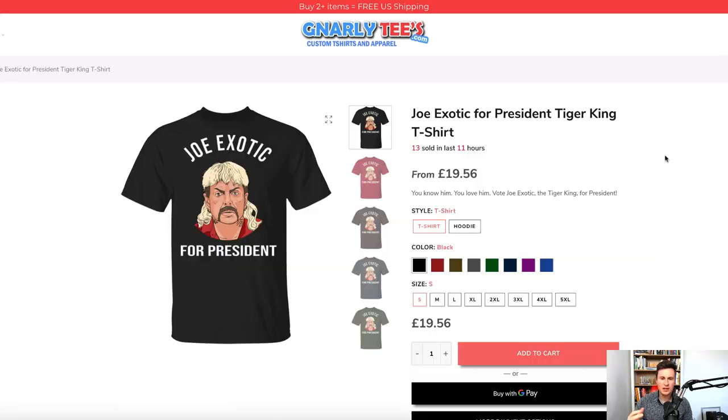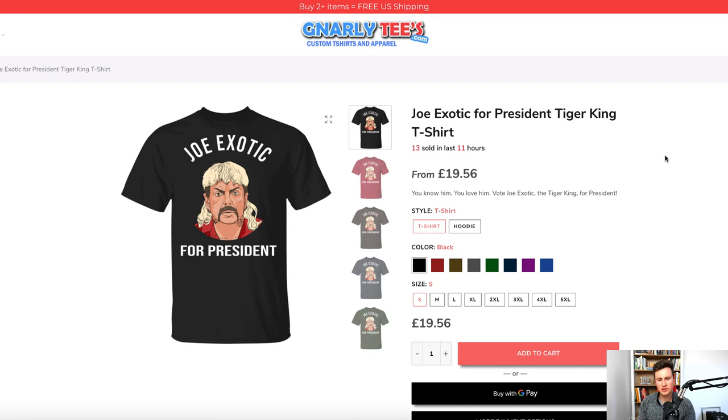The main things you should be learning from these stores are: number one, the products they're selling — if they're best-selling products for a million-dollar store, they're obviously in demand. Number two, their product pages. The product page is like your first impression with your customer. When somebody clicks a link on your ad, this is the page they land on, so it needs to give off a good impression.